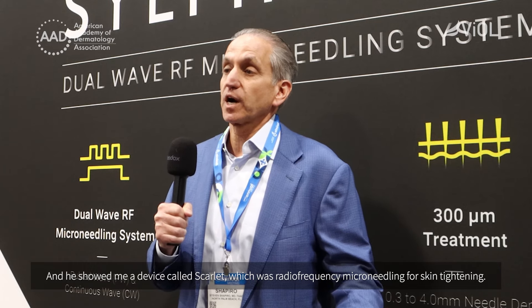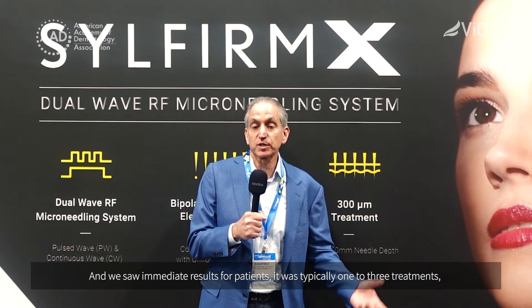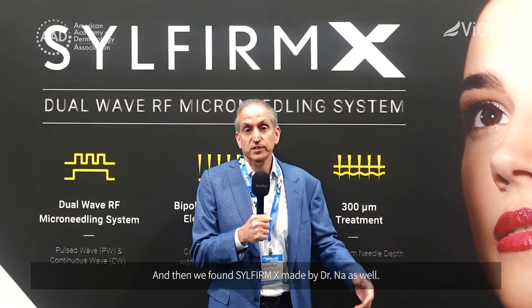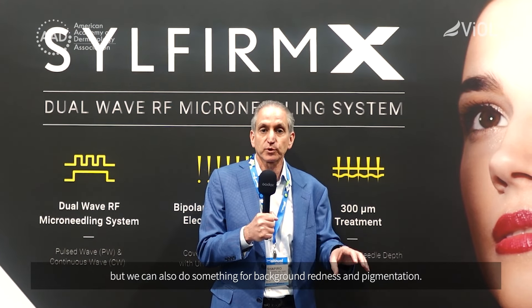So SilFirm X — I met Dr. Na about 11 years ago and he showed me a device called Scarlet, which was radiofrequency microneedling for skin tightening. I waited in the United States until it was FDA approved, probably about five years ago, and I started to use the Scarlet for skin tightening and we saw immediate results for our patients. It was typically one to three treatments and it would do almost half of what a facelift would do in some patients. We were looking for something a little bit more and then we found SilFirm X, also made by Dr. Na. With SilFirm X, we can treat both continuous wave and pulsed wave, so we can get the tissue tightening but we can also do something for background redness and pigmentation.